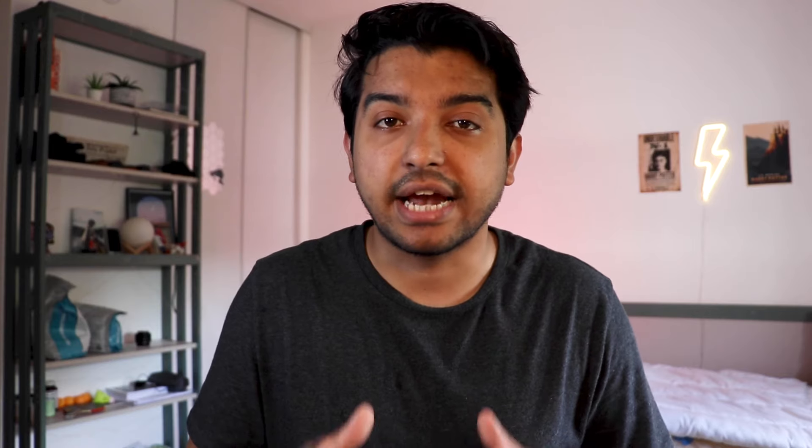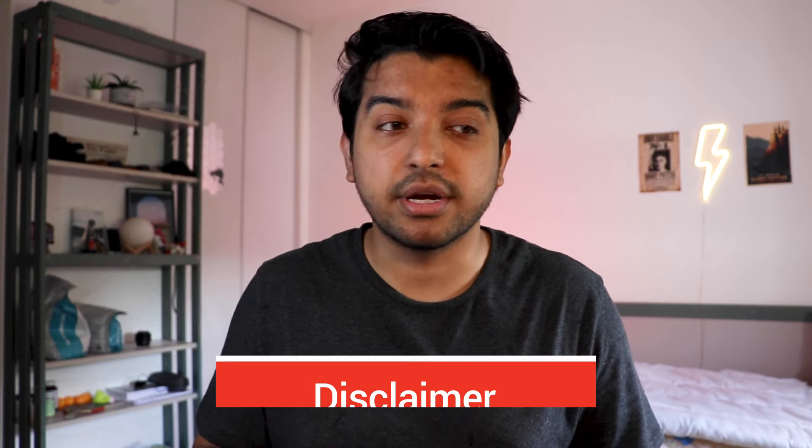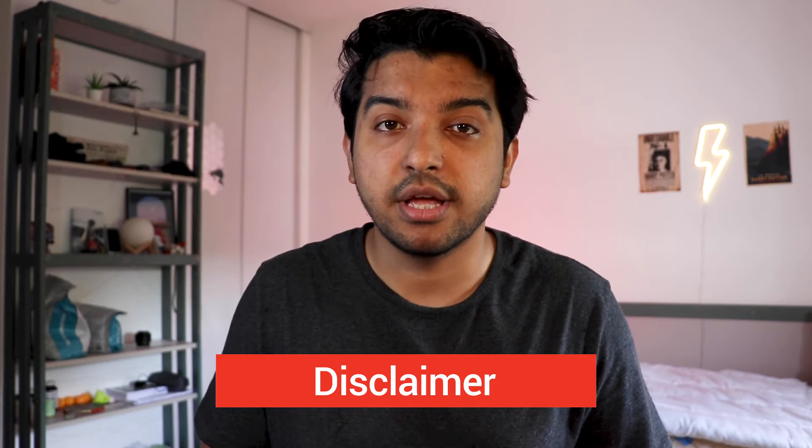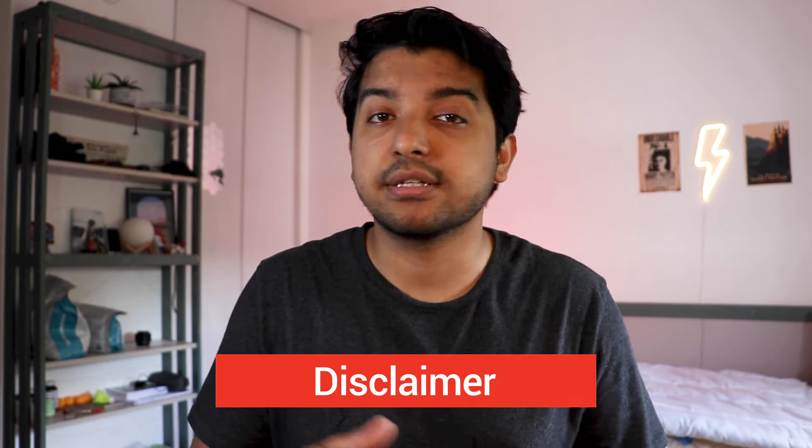Let's start with the first and my favorite category of all: the tech category. Before telling you about any of the products, I just want to give a disclaimer that all of these products are based on my use cases, my needs, and my priorities. Feel free to add or subtract any item depending upon your use case and how much luggage you want to bring.